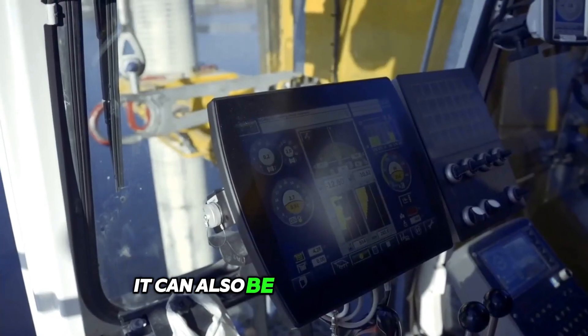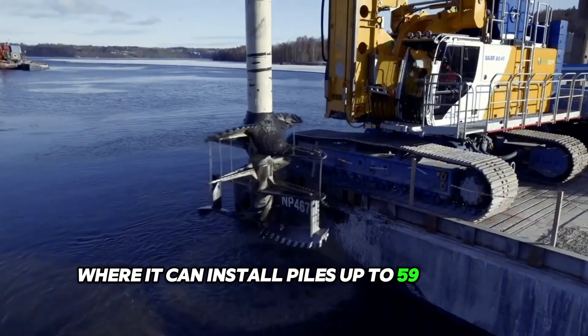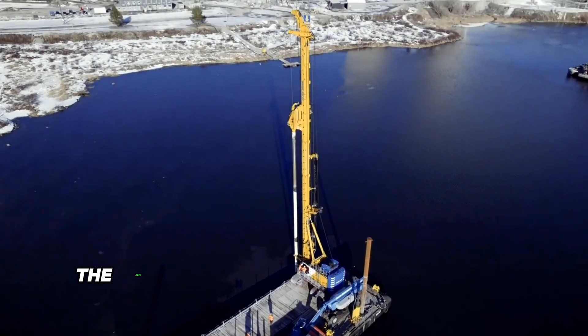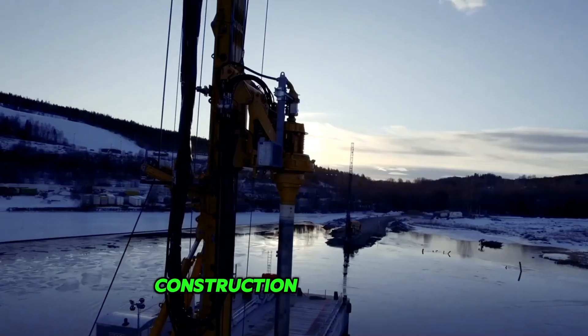The BG45 can also be converted to CFA or piling mode, where it can install piles up to 59 inches in diameter and 126 feet deep. The BG45 is a versatile machine for various foundation construction applications.